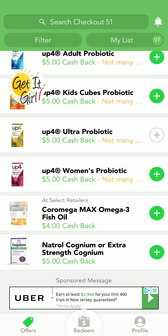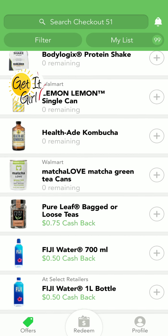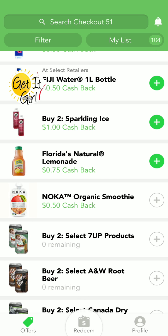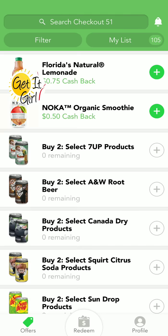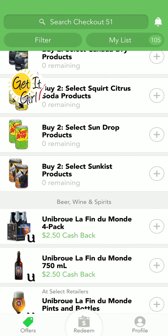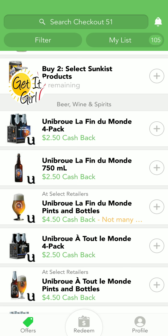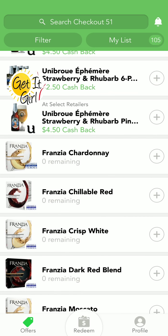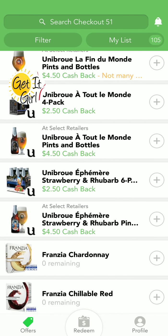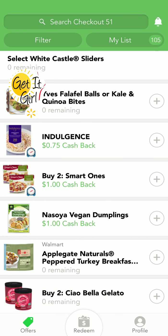I'm just saying, if you've got kids and you use that stuff, go for it. Everything's not going to be absolutely free every time you use coupons, but a 90% discount — I'll take that too. You can also get beer, wine, and spirits with this app. If you buy a lot of beer or you like to drink and get your party on, you can actually get money back for partying.